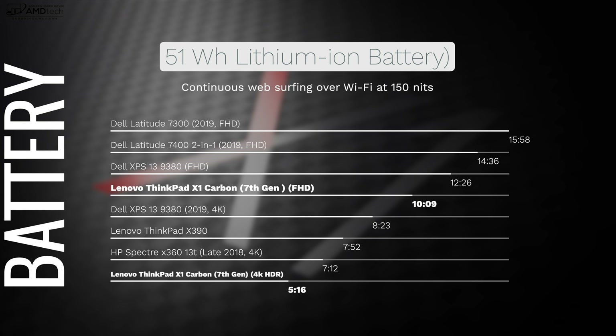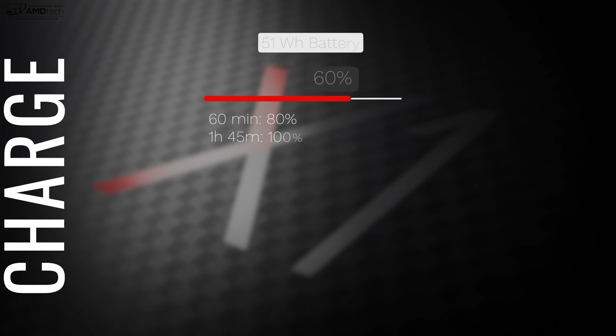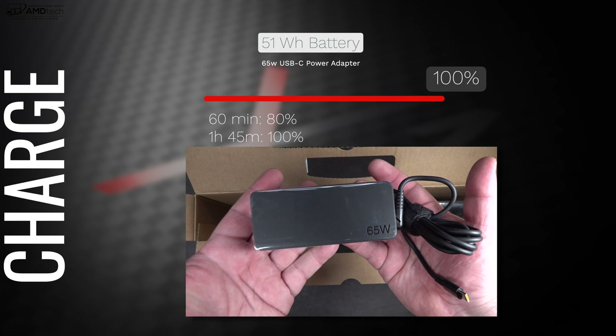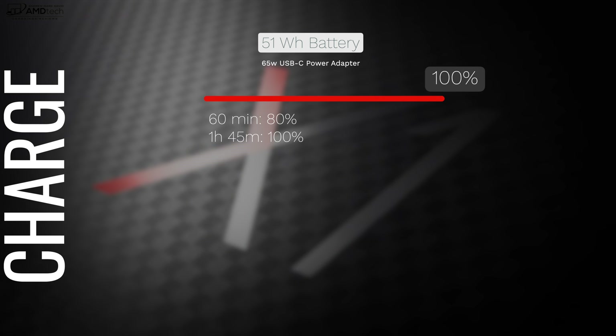Looking at battery life compared to the competition: the Full HD model did really well at 10 hours and 9 minutes on my continuous web surfing test over Wi-Fi at 150 nits. The UHD HDR version got 5 hours and 16 minutes — about half the battery life. The good news is the included 65-watt power adapter will give you 80% charge in 16 minutes and a full charge in 1 hour and 45 minutes.